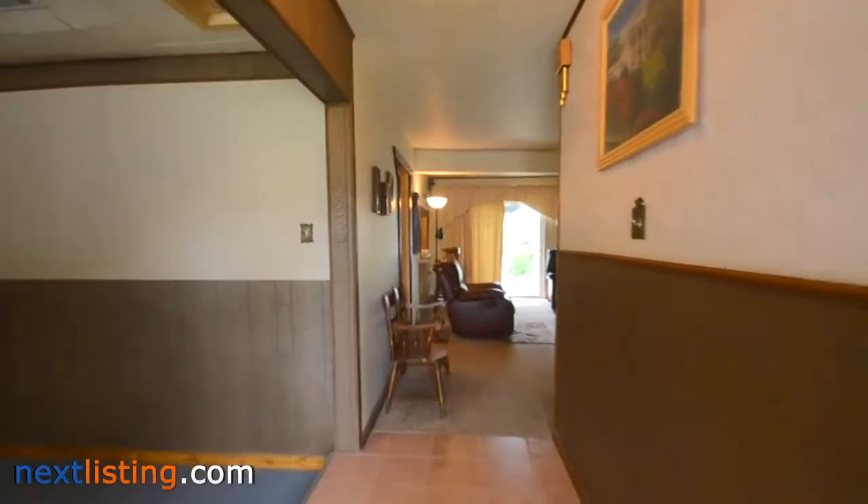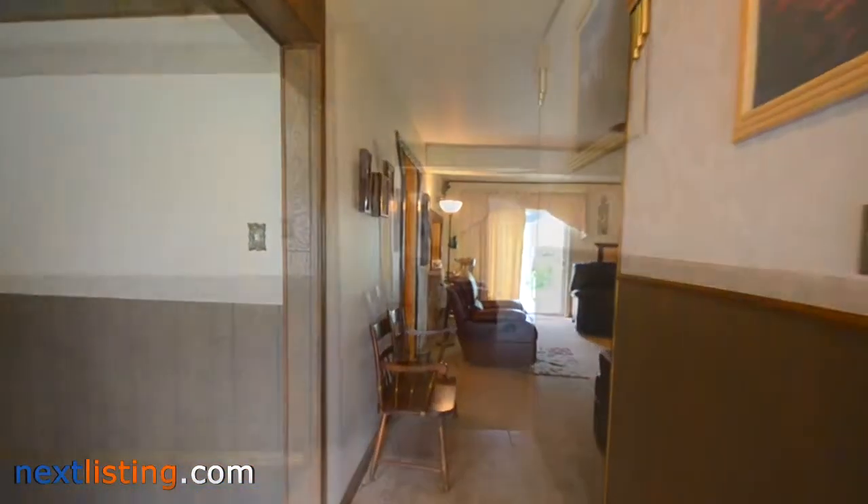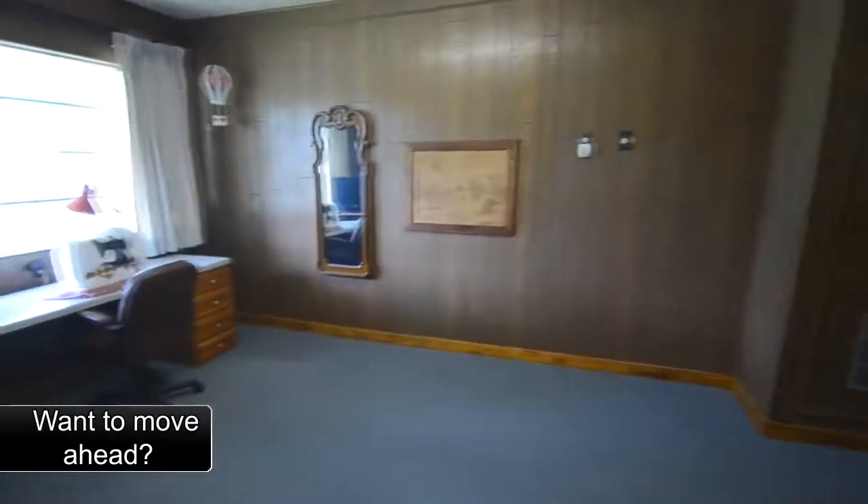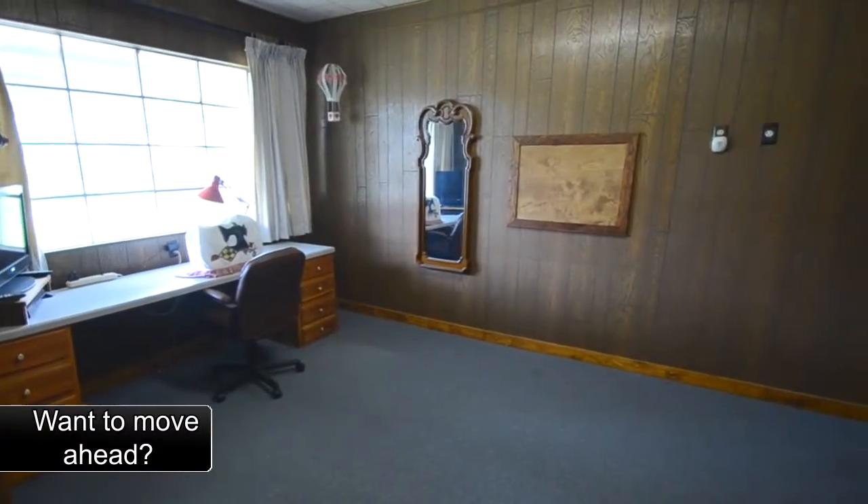Well-kept, lovingly maintained family home. Bring picky buyers. Hard-to-find carport plus a one-car garage, plus back patio area and roomy lot.